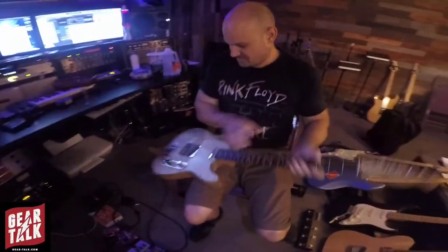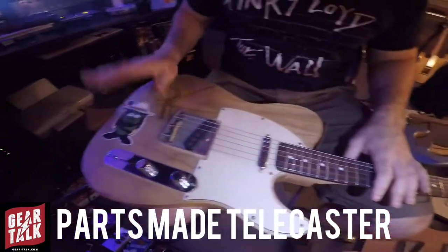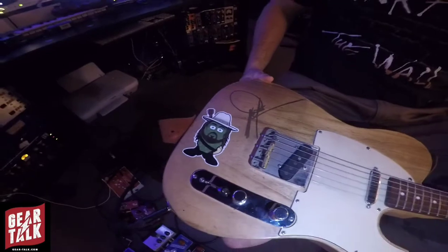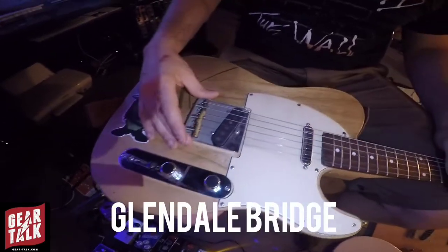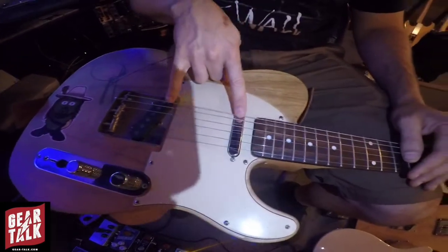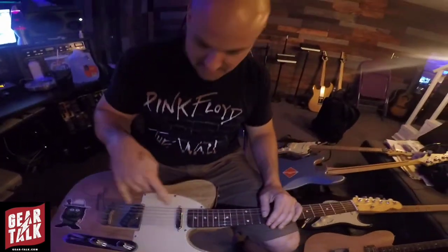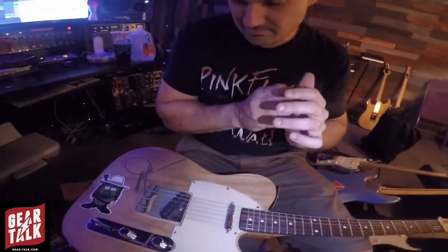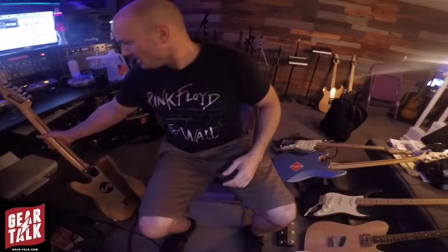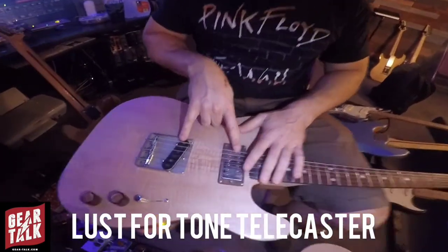This is kind of my number one. There's another one I built — this is a Telecaster, Dwight Yoakam and Billy Gibbons-inspired. It's got a Glendale bridge and DiMarzio pickups, but I only use them because they are noiseless. And they sound amazing — I love them. Here's some Lust for Tone guitars, which are killer, with Lust for Tone pickups, and I use these a lot.